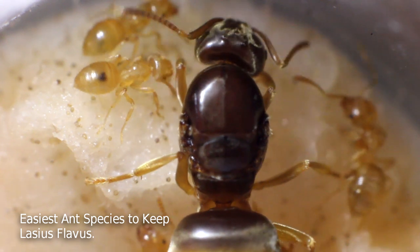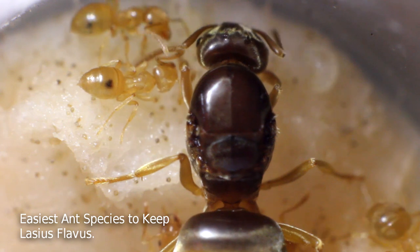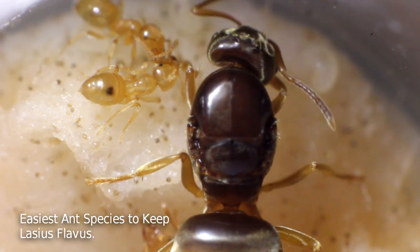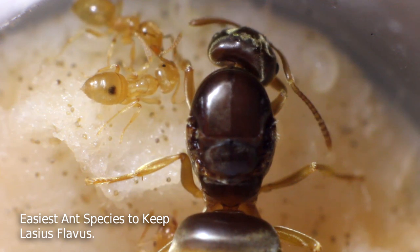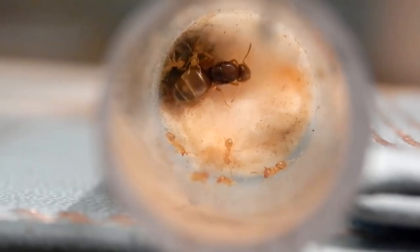Hey guys, soundmanuk here, hope everyone's doing well. It's been a while since I lasted a video. Today I'm going to be talking about the easiest ant species to keep in my opinion, and that's the Lasius flavus. Stay tuned, please subscribe to my channel and don't forget to hit the bell icon.